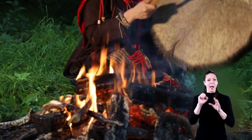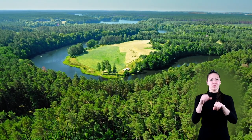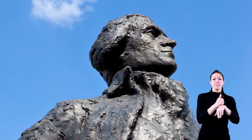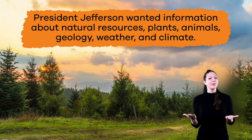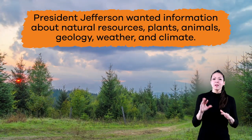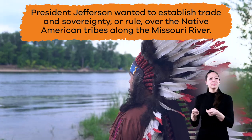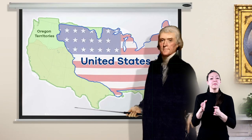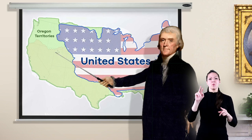Even though indigenous tribes had lived on this land for hundreds of years, the colonists had never explored these areas before, which is why President Jefferson wanted to have this land explored and mapped. He also wanted information about natural resources, plants, animals, geology, weather, and climate, and to establish trade and sovereignty, or rule, over the Native American tribes along the Missouri River. Jefferson also wanted to establish American ownership of the Pacific Northwest and Oregon Territories.